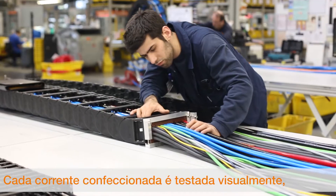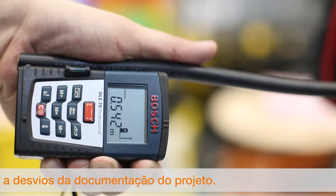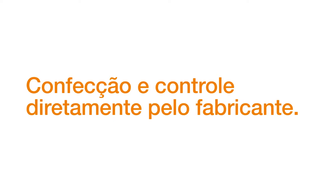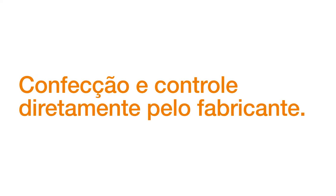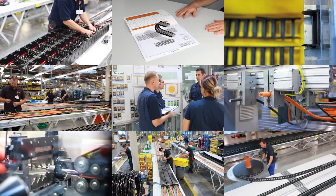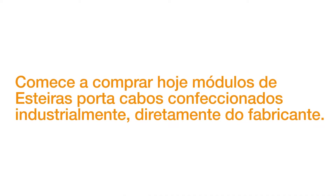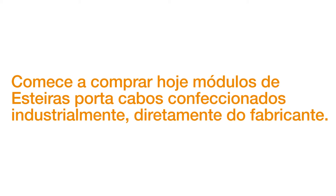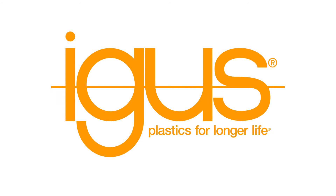Each harness chain is checked visually and technically for deviations from the project documentation. Harnessed and controlled direct from the manufacturer. Start purchasing industrially harnessed energy chain modules today, direct from the manufacturer.